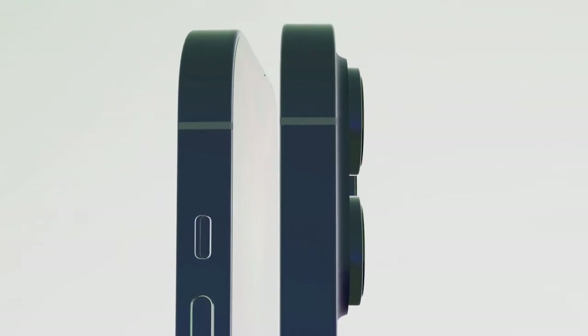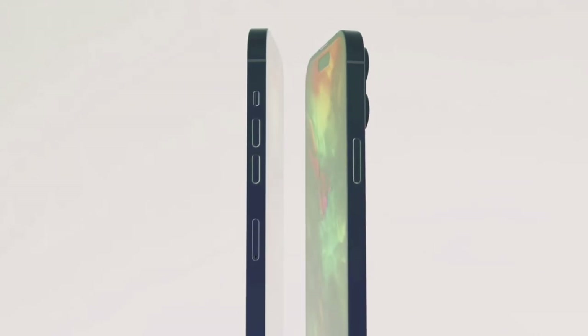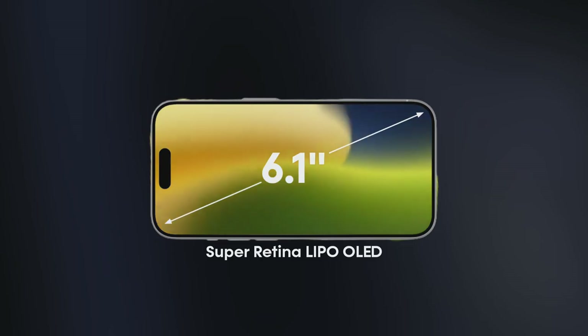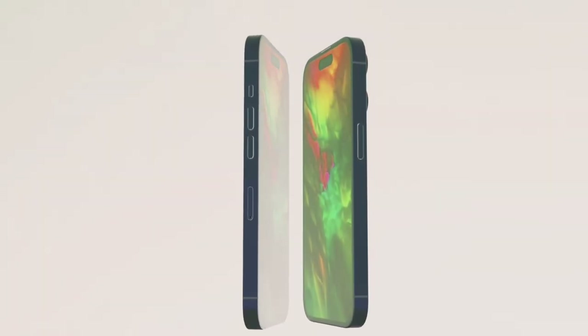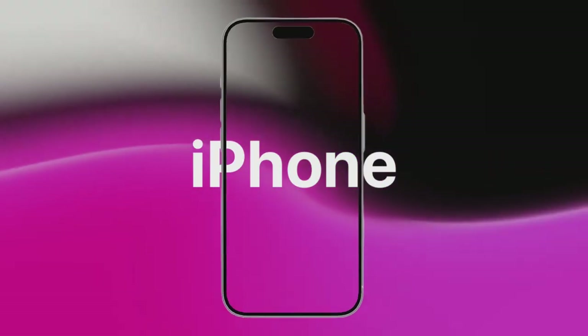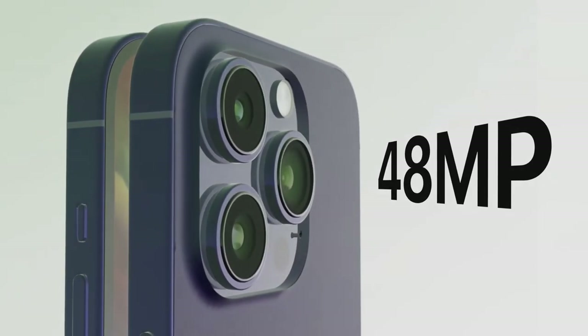The iPhone 15 is rumored to have support for 5G MMWave, which will allow for faster data speeds in areas with 5G MMWave coverage. It is also rumored to feature a new cinematic mode for video recording, allowing users to create videos with a shallow depth of field that blurs the background behind the subject.